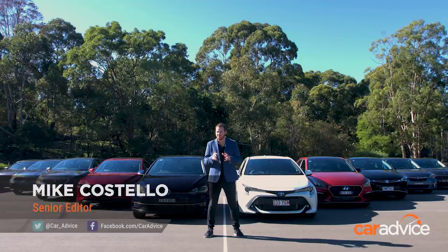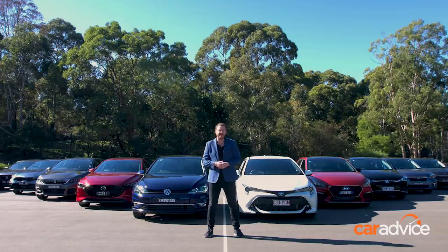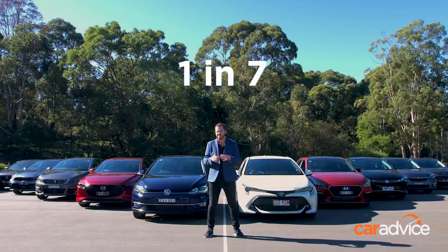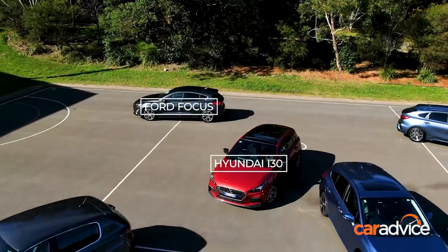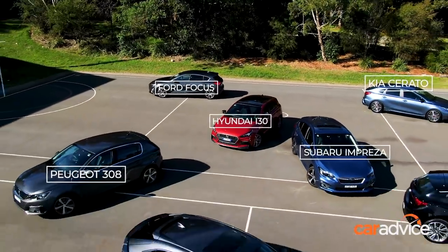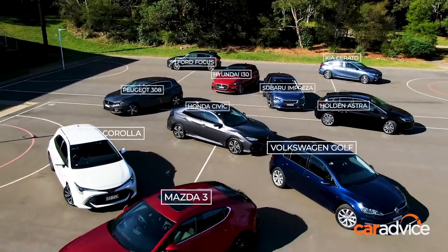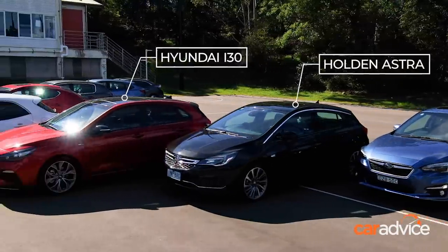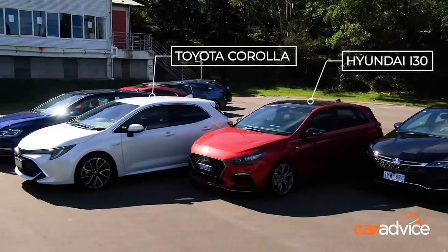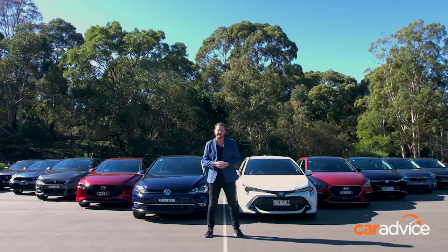It's no secret that Australians are increasingly mad about their SUVs, but did you know that about one in seven of all new vehicles sold this year are classified as small cars? We're about halfway through a massive mega test right now with ten of what we consider to be the best small cars you can get. In fact, the ten we've got assembled make up more than 90% of all sales in this part of the market this year. Come with me now as we attempt to sort out the wheat from the chaff.